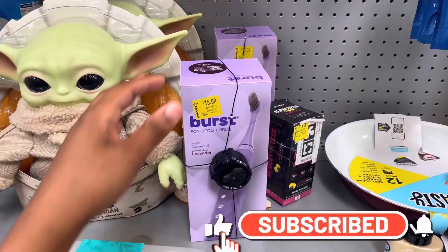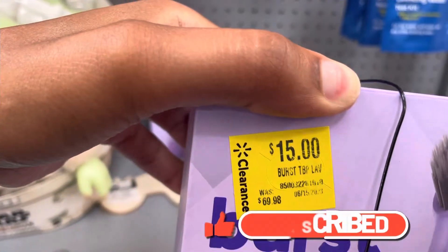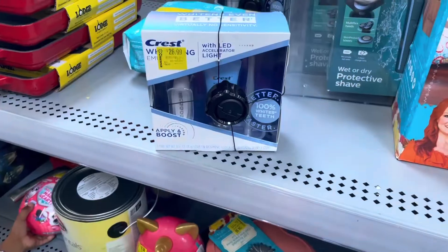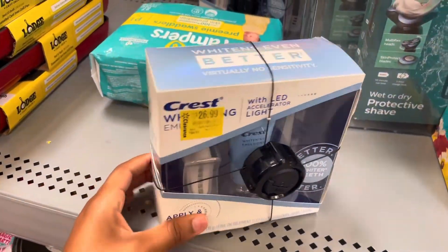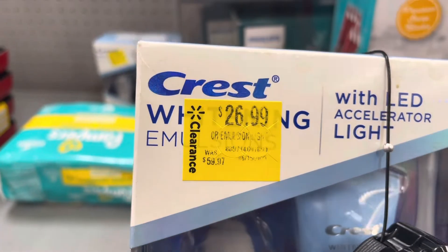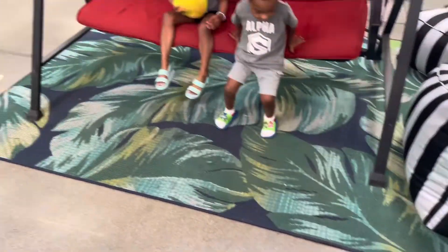Hey guys, so I take that back — I started looking a little bit closer and they do have some pretty good deals. They have this Burst sonic toothbrush for just $15; it was $69.98. They have two of those — that is a really good markdown. This also seems like a pretty good deal: it's a Crest whitening kit for $26.99, it was $59.97.